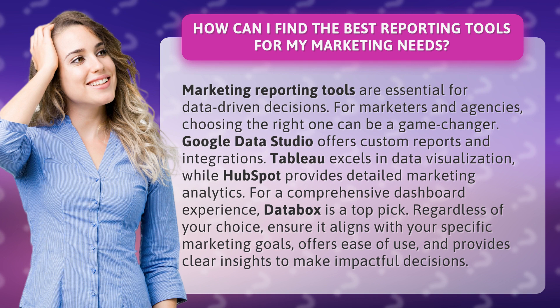Regardless of your choice, ensure it aligns with your specific marketing goals, offers ease of use, and provides clear insights to make impactful decisions.